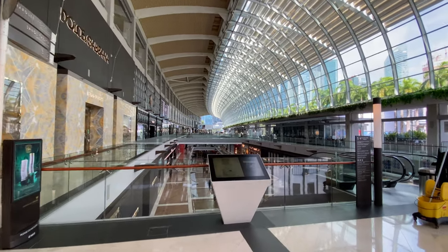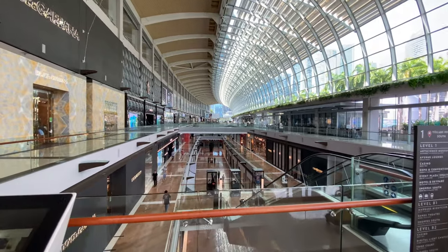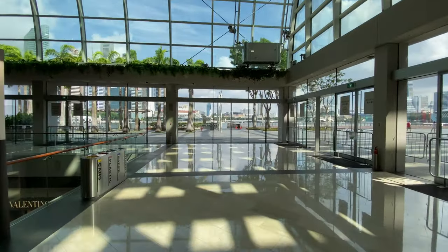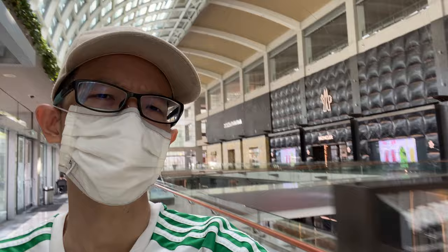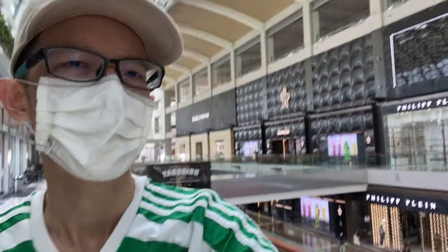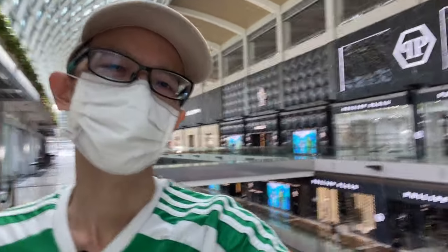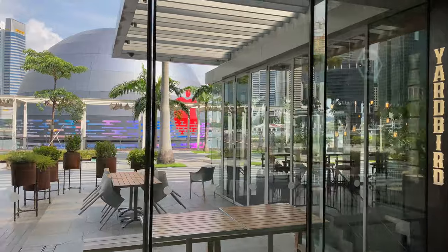Marina Bay Sands is actually one of the better looking shopping malls in Singapore because it has a terrific view of the waterfront. Due to the pandemic the shops are not doing well, and the government of Singapore actually does have some schemes to help out the shops, like delays for rents. The government is also sponsoring 25 to 75 percent of workers' wages if they fit certain criteria. So this pandemic is very expensive. And that's the Apple Store over there.